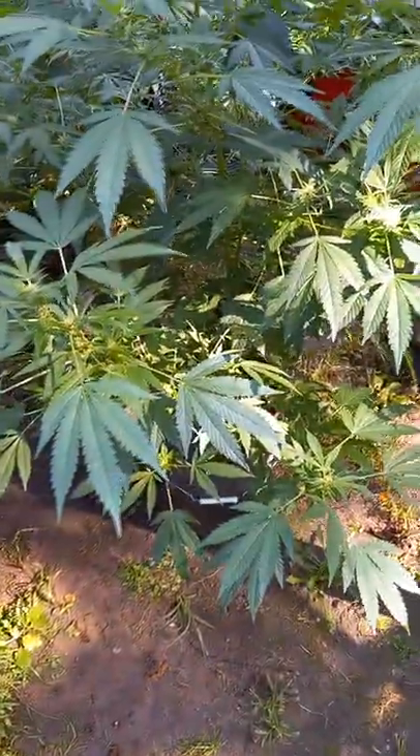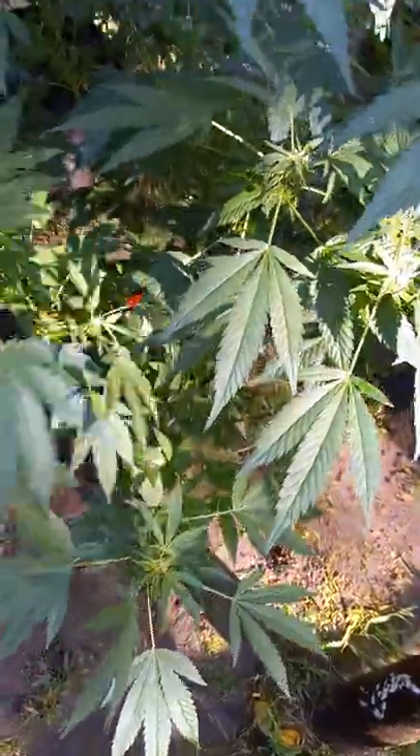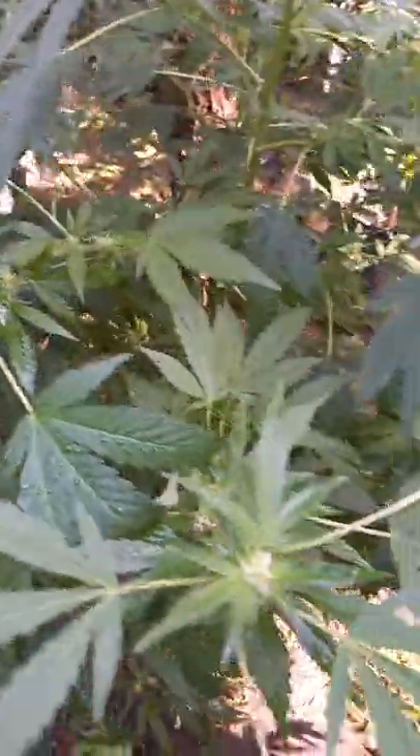It's September 2nd and everything's budding real nice. The biscottis are a little behind, but they're producing a lot of nodes. Up all these biscottis — they smell great.